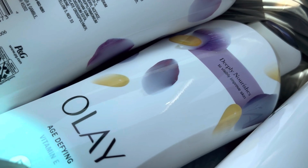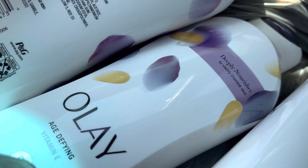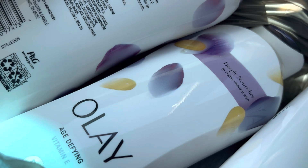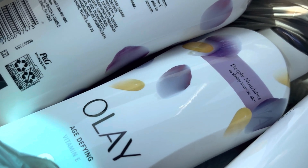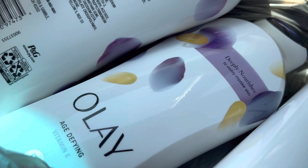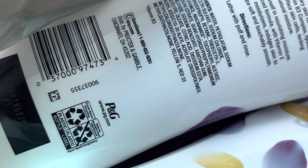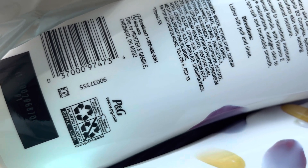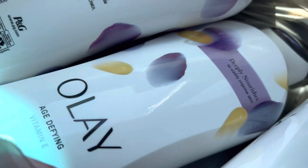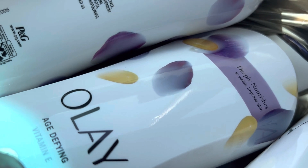What I did was scan on Ibotta to make sure the products attached to my Ibotta account, and then I also scanned on the Walgreens app to make sure it attached to that coupon. The one that didn't give me any trouble was the age-defying Olay with vitamin E that deeply nourishes. This is the UPC, just in case you want to check it real quick.